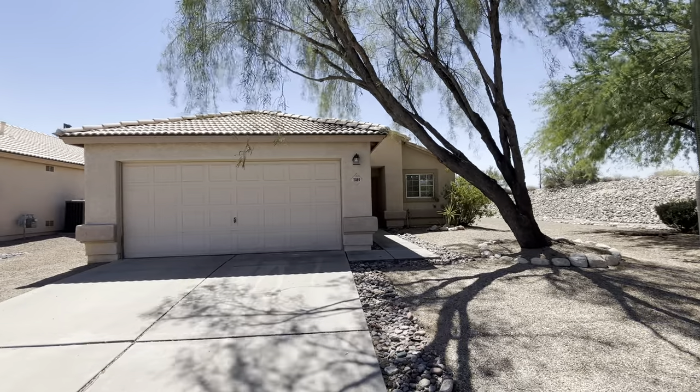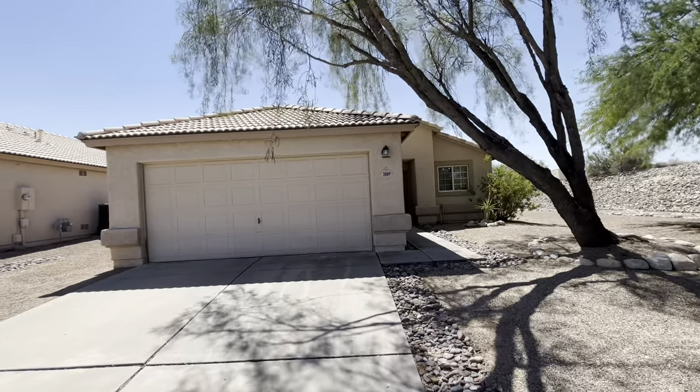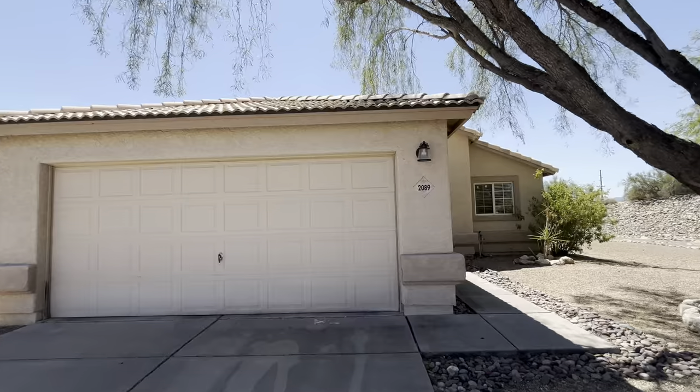Hi, this is Tiffany. It's September 9th, 2024. We're at 2089 West Cholla Vista. It's about 1,300 square feet. There are three bedrooms and two bathrooms.